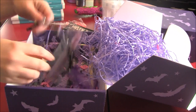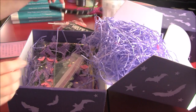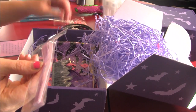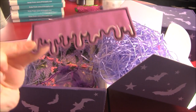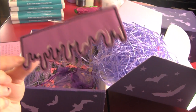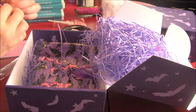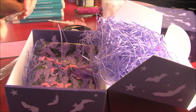Then we have a headband — really cool, I like it. We have a choker for the bat probably. A patch — I love these patches because someday I'll get off my butt and put them on my apron.